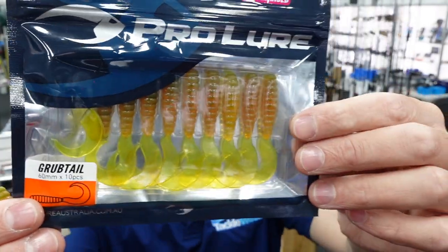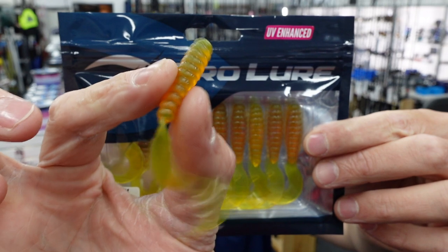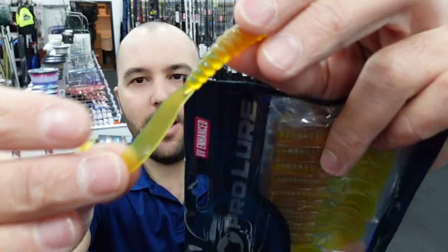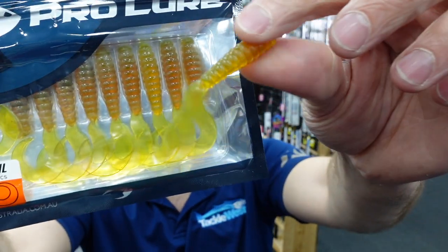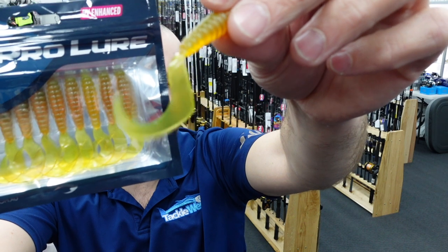Moving on to the soft plastics — we've got the ProLure Grub. This is a 60 mm soft plastic grub. I chose to show you the motor oil colour because it's always the most popular. They aren't made of super stretchy material — they're just a general soft plastic — but they're very free. They're going to be good for guys fishing down south where we don't have a problem with blowies. See how free that tail is — it's going to have a really good action on the drop or on the fall. Available in a range of colors.